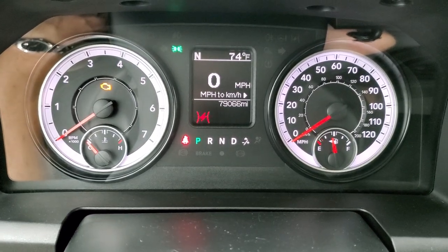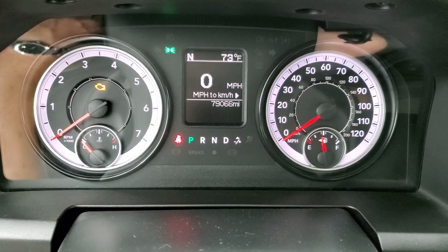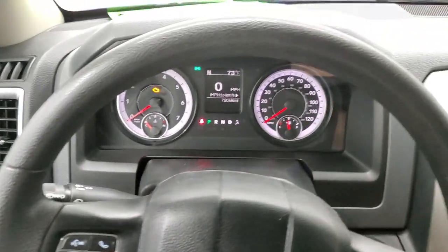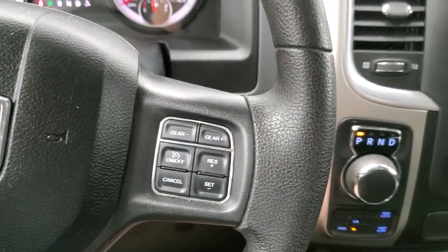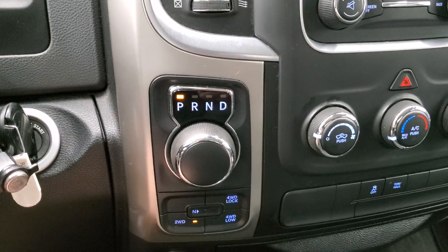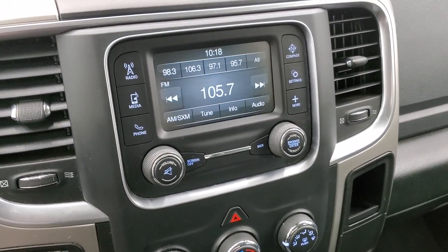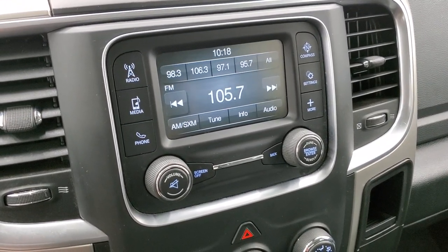This truck has 79,066 miles. You do get a digital speedometer, compass, and outside temperature display. The steering wheel has information and Bluetooth controls on the left, cruise controls, and gear selector on the right. You do get the 8-speed automatic transmission and push-button 4-wheel drive. You have the 5-inch Uconnect radio with AM, FM, and SiriusXM radio capabilities.